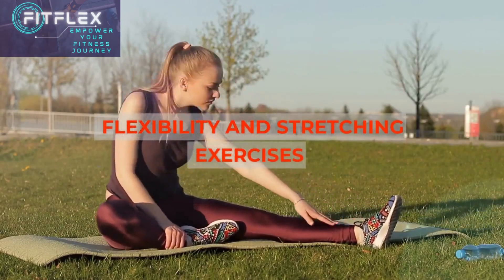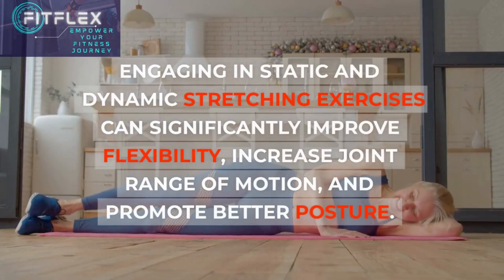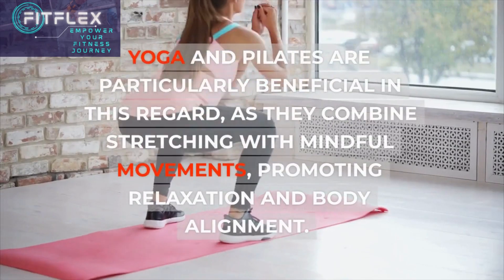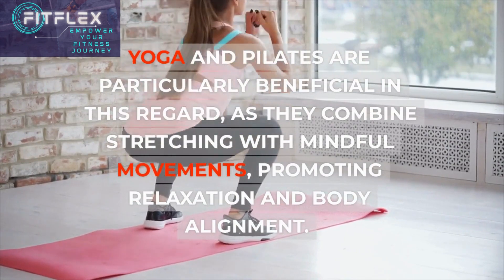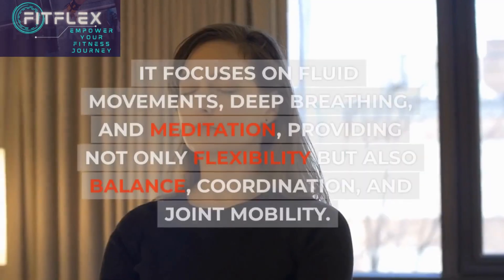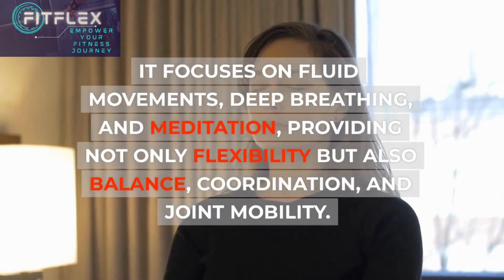Flexibility and Stretching Exercises. Flexibility plays a crucial role in maintaining joint health and overall mobility. Engaging in static and dynamic stretching exercises can significantly improve flexibility, increase joint range of motion, and promote better posture. Yoga and Pilates are particularly beneficial, as they combine stretching with mindful movements, promoting relaxation and body alignment. Another practice that deserves special mention is Tai Chi — it focuses on fluid movements, deep breathing, and meditation, providing not only flexibility but also balance, coordination, and joint mobility.